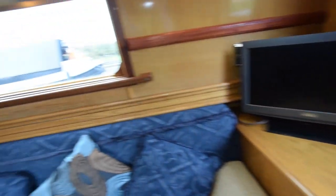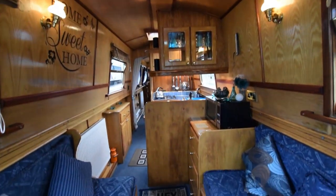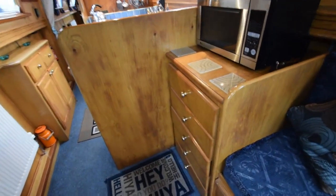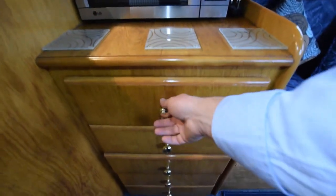You don't really get a feel of how tall the ceiling is, but it is six foot ten. There's a bank of five drawers here and the microwave is there.